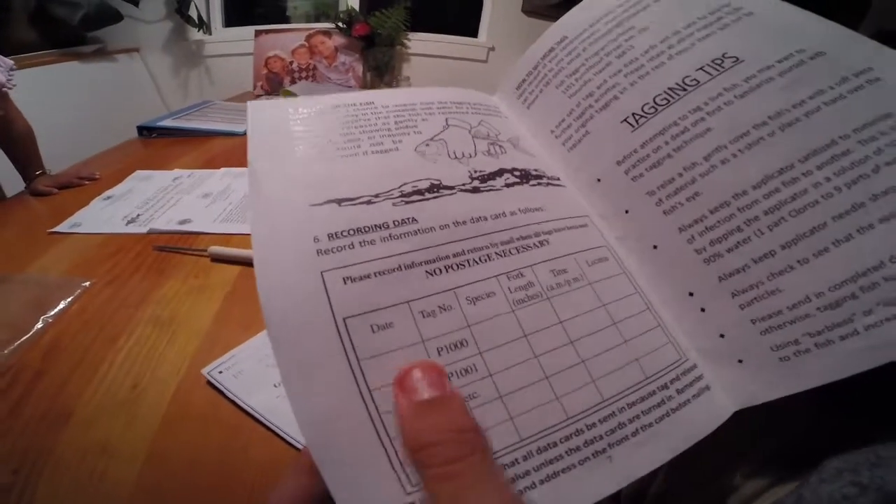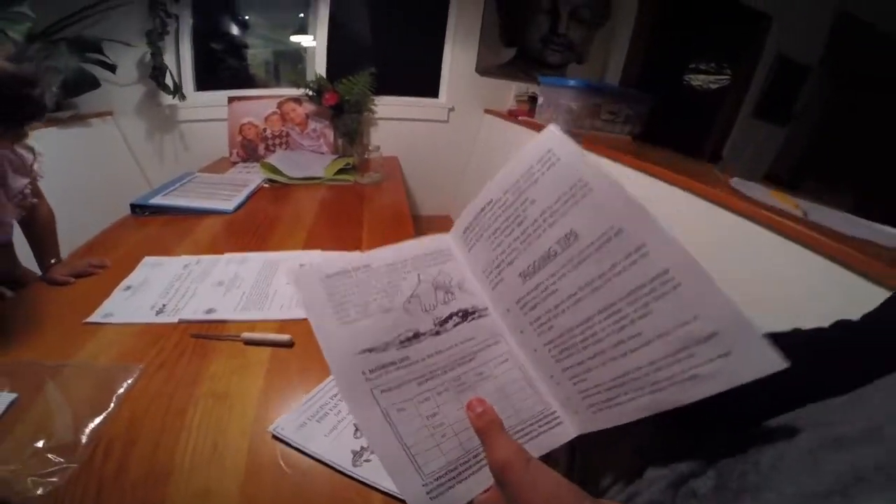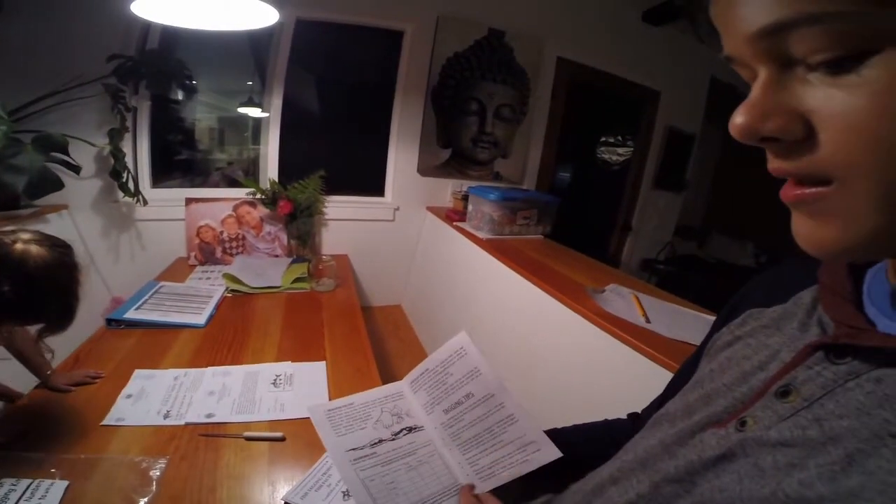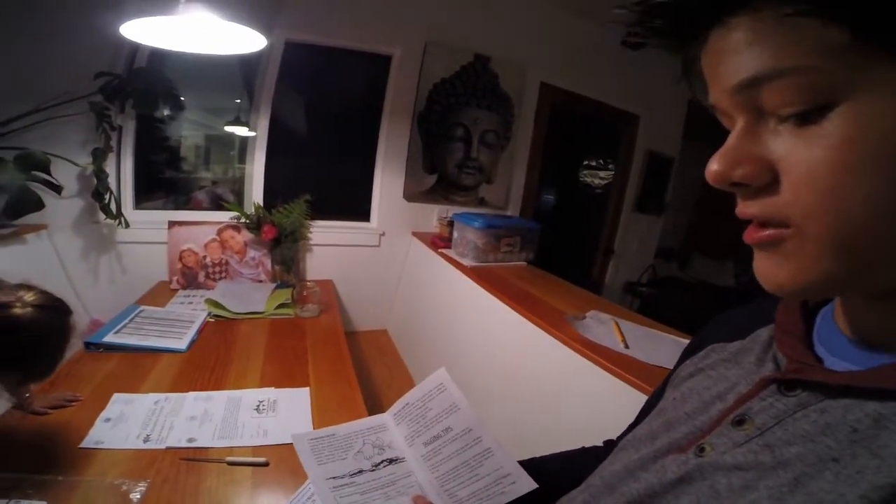I'll be recording the date, species, fork length — that's from the nose to right here — and then the time and the location of where I caught it.